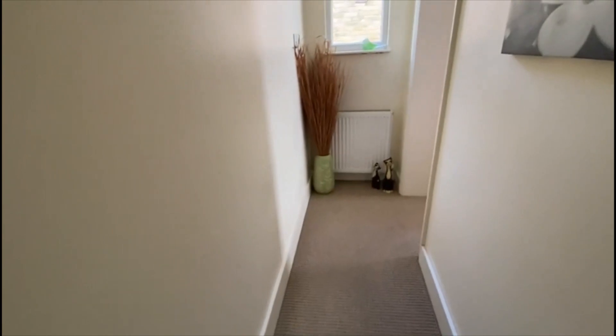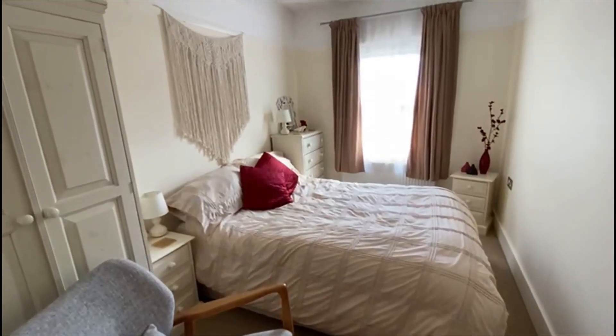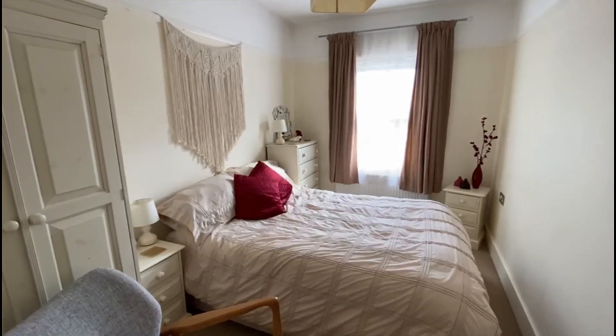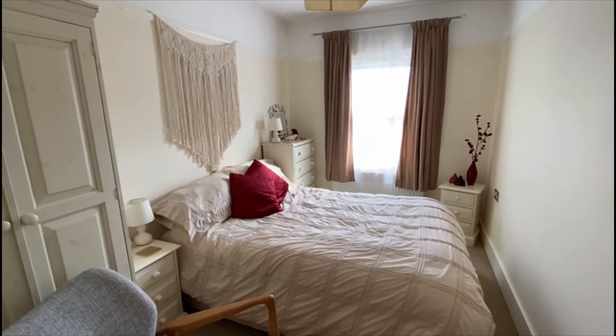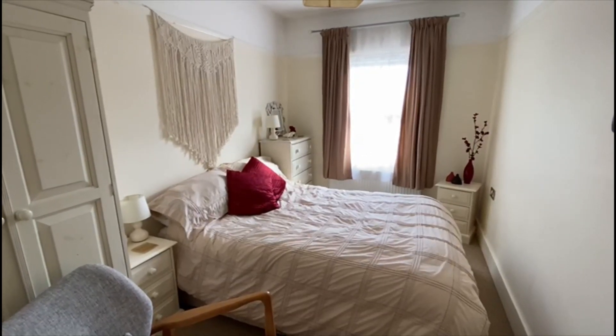Carrying on through, the final part of the house is this comfortable second double bedroom. So an amazing place here in Cambridge Road. Do give us a call to view — no onward chain. Our number is 01784 243333.